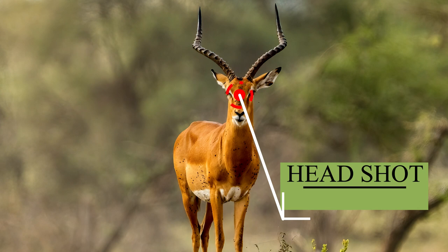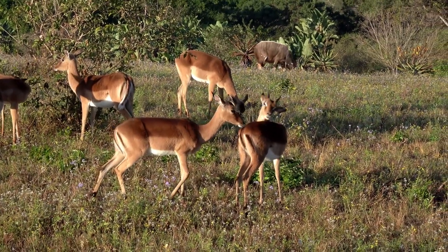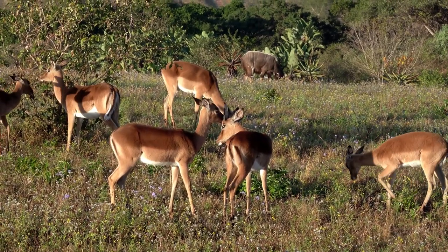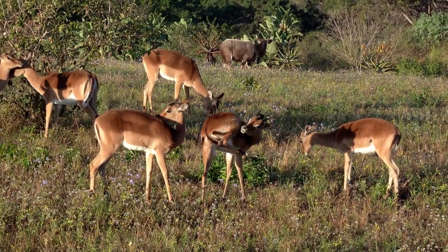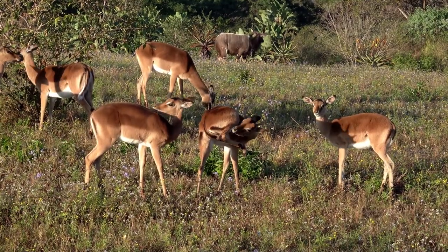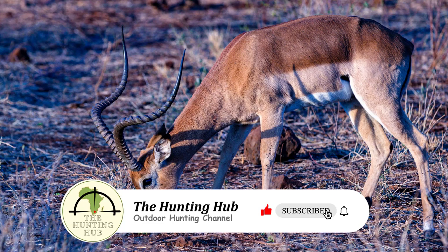The Impala stands as one of Africa's most prevalent and elegant antelopes. With a sleek and nimble physique, it effortlessly overcomes challenging obstacles and reaches speeds surpassing 37 miles per hour (60 kilometers per hour). Its fleet-footed nature enables leaps of up to 32 feet (10 meters) in length and 10 feet (3 meters) in height. This remarkable agility serves both predator evasion and seemingly sheer enjoyment.